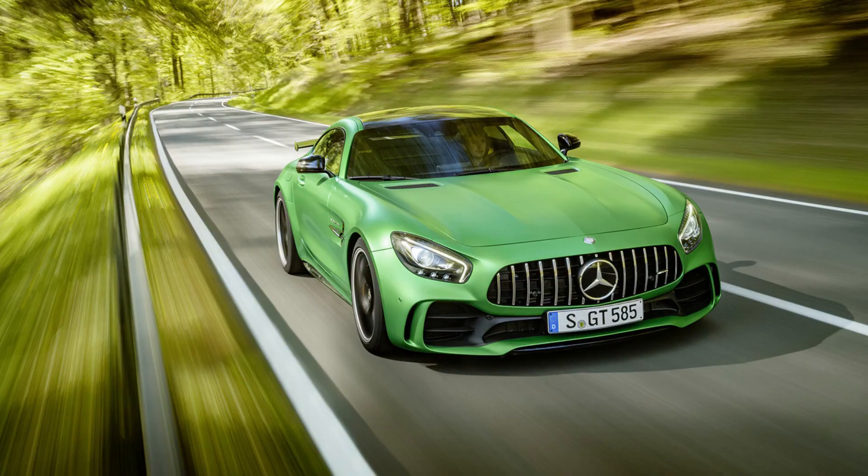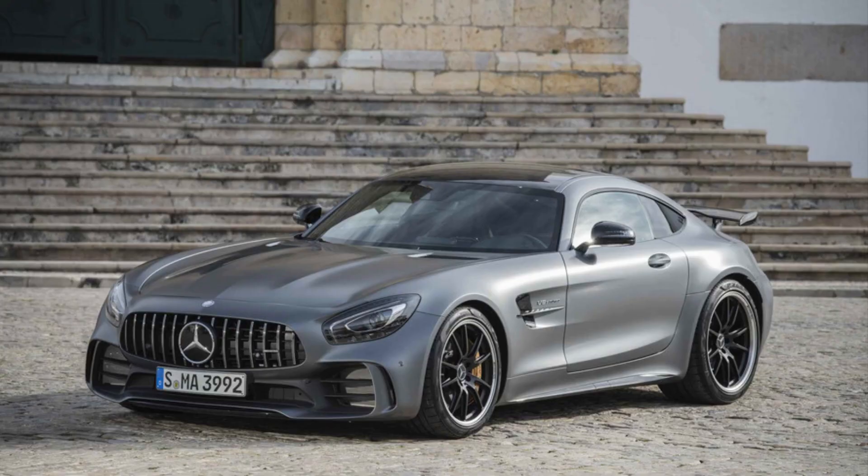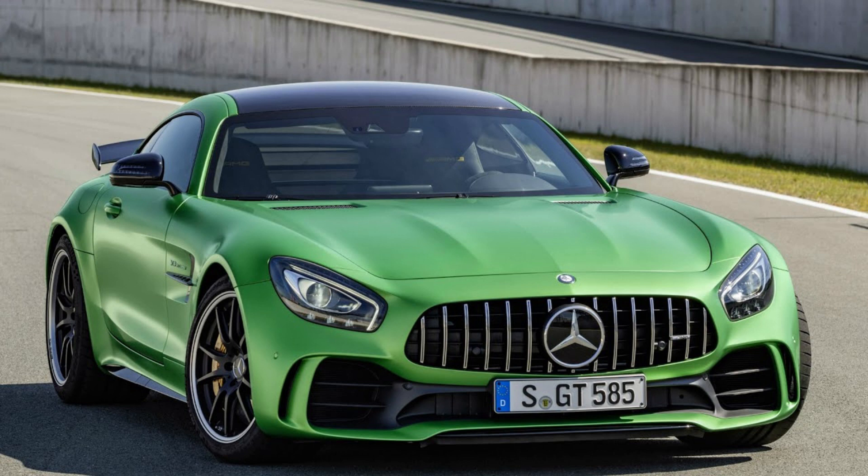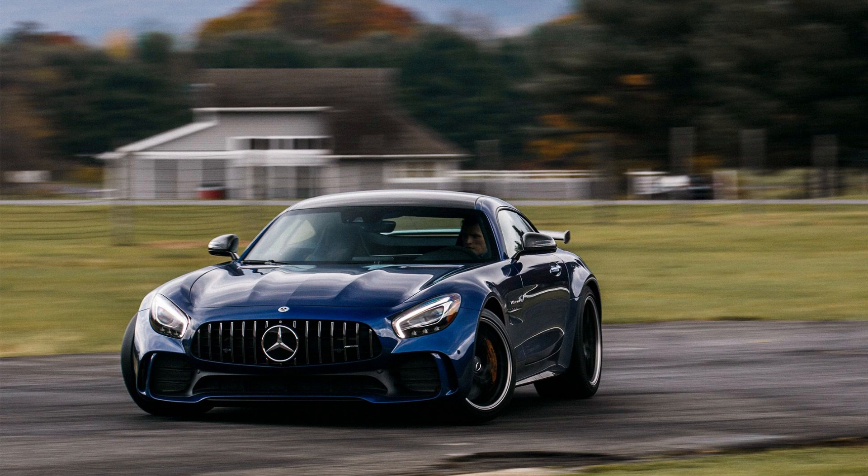The AMG Black Series model sports an all-black exterior paint job with red accents, along with other upgrades that will make this car a worthy opponent against its competitors on track or off. The interior has also seen some changes from standard models, including updated electronics for better fuel efficiency alongside increased power output options.